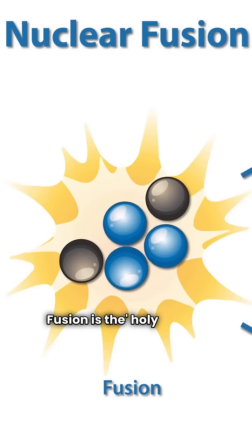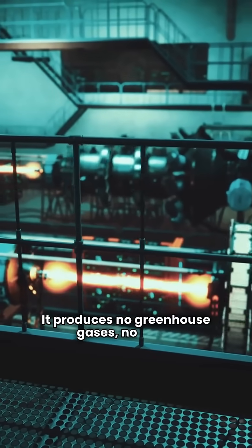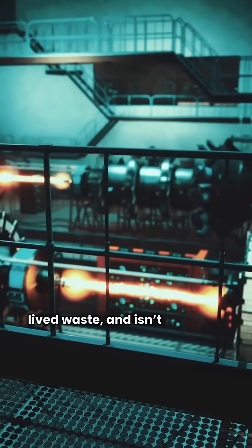Fusion is the holy grail of energy. It produces no greenhouse gases, no long-lived waste, and isn't weather-dependent.